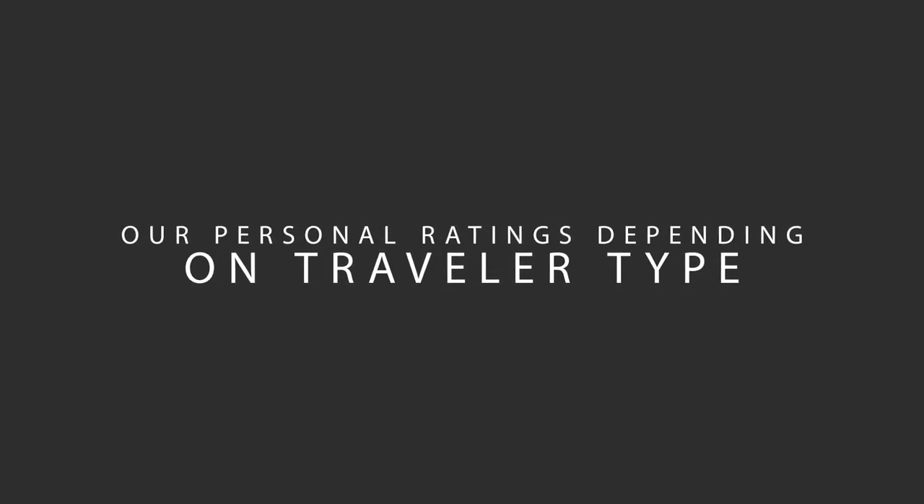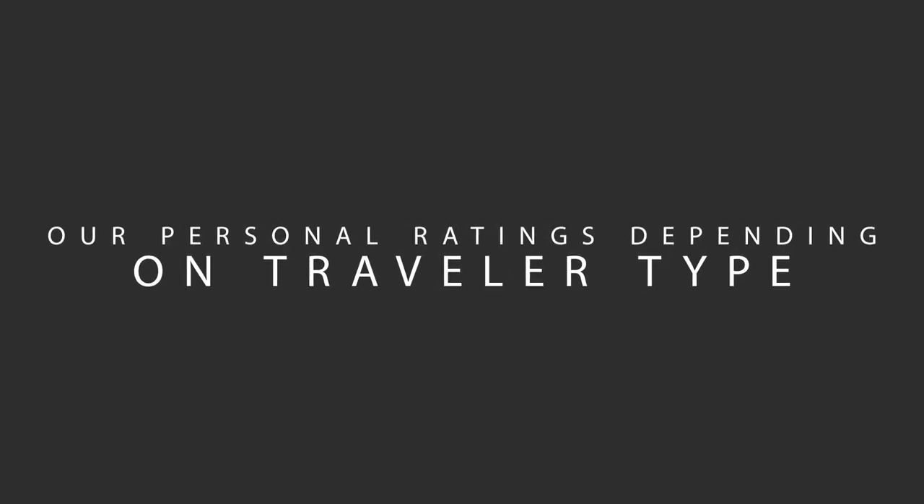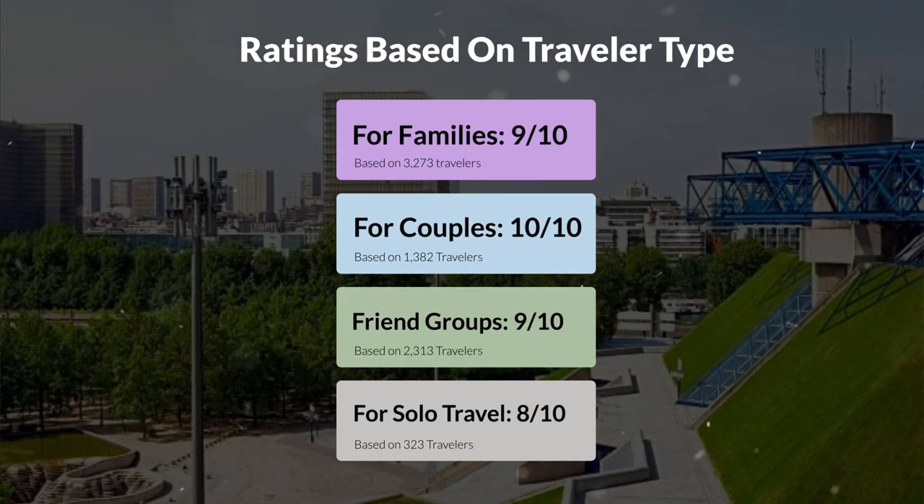Now, let's move on to our personal ratings for this hotel, depending on the type of traveler. For families: 9 out of 10. For couples: 10 out of 10. For friend groups: 9 out of 10. For solo travel: 8 out of 10.